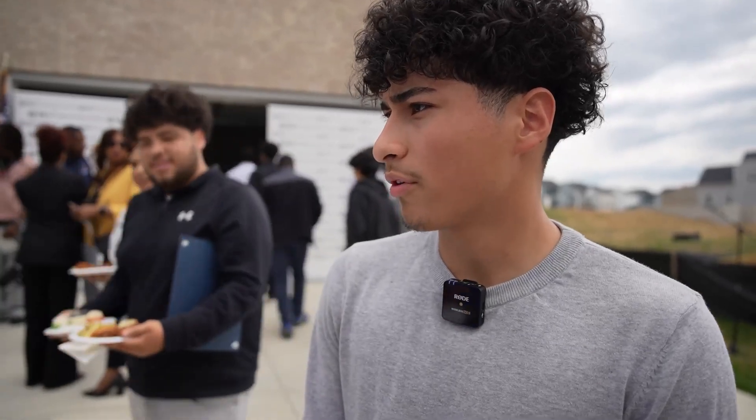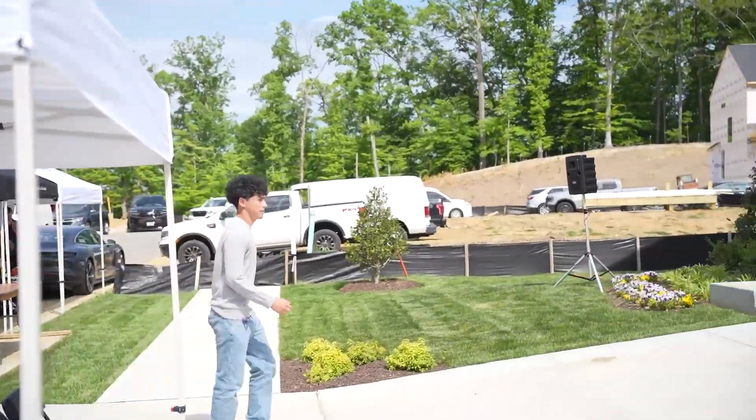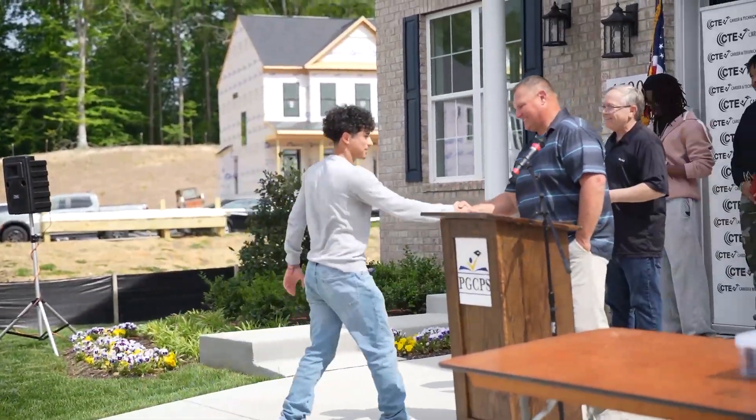I discovered it my sophomore year of high school. I was in a different school, and this opportunity came up. I was wondering if I would like it, and luckily it worked out for me. Would you buy this house if you had the money? If I had the money, I would.